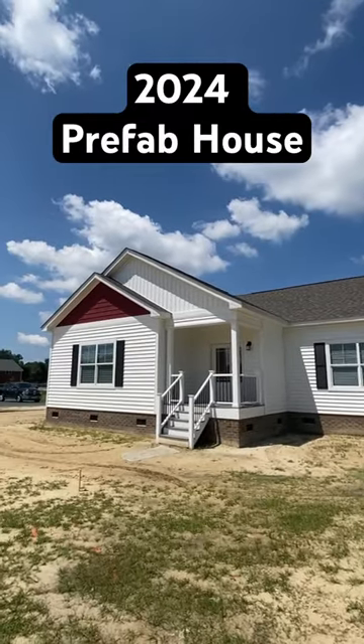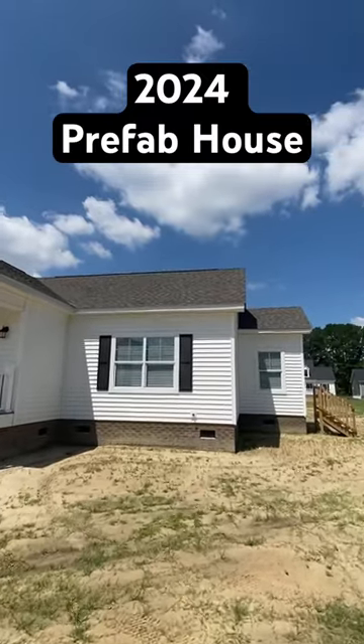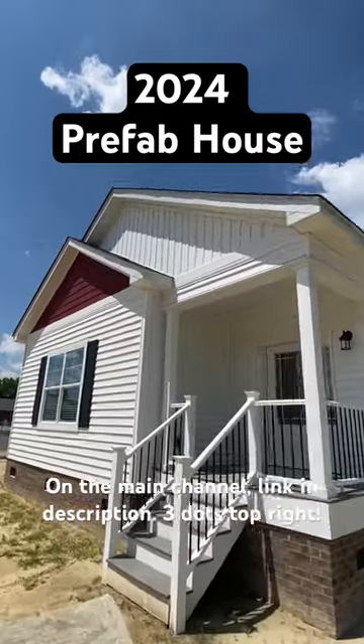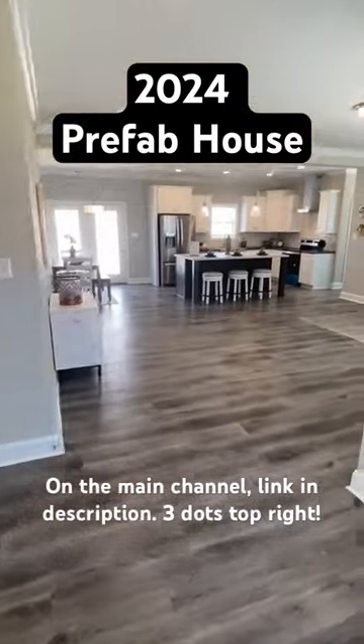All-frame modular home right here. This is the first one we're showing here at Regional Modulars in Lumberton, North Carolina. The full tour is on the channel and more are on the way, so y'all stay tuned. This is the Liberty. Let's walk in.